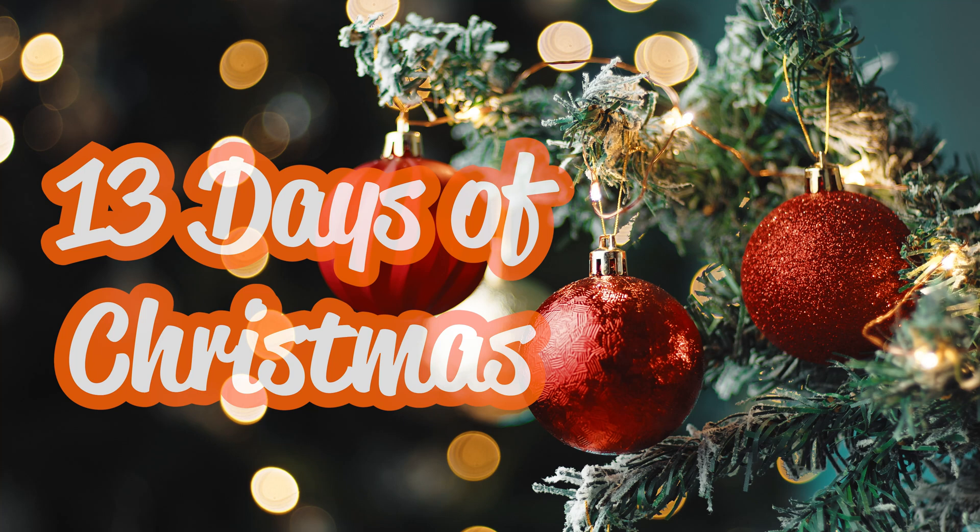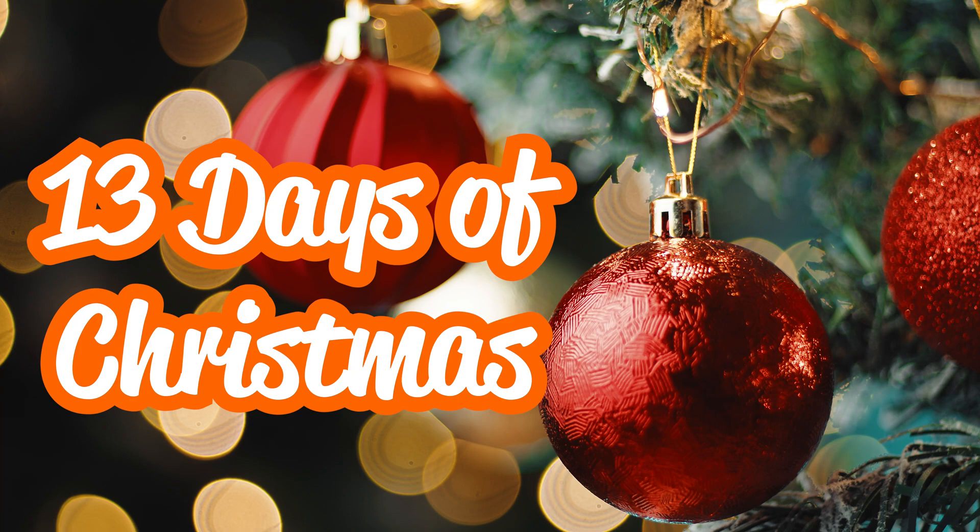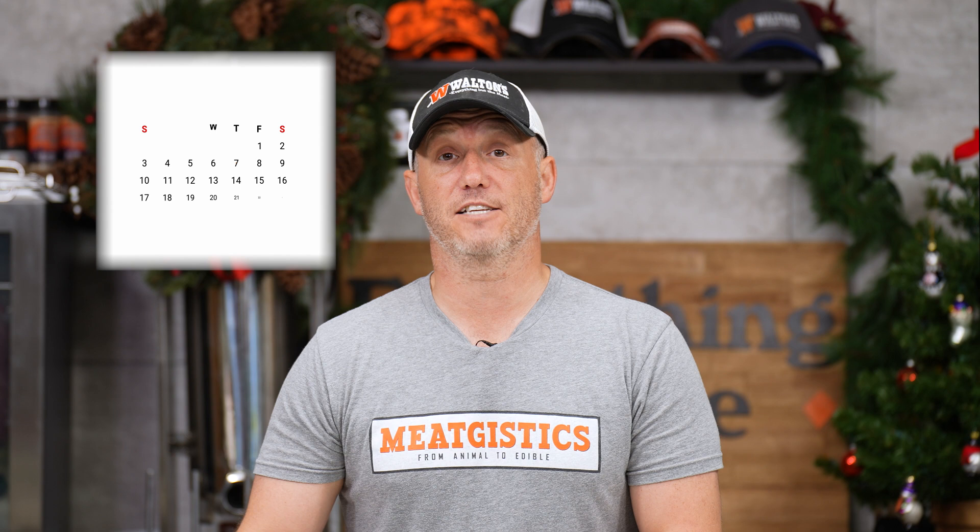Hey guys, this is John from Waltons, and this is 13 Days of Christmas. For our Christmas sale, just like we've done in years past, we're going to put a new item on sale each day. That item will then stay on sale all the way through the end of the sale on the 18th — that's as long as supplies last.